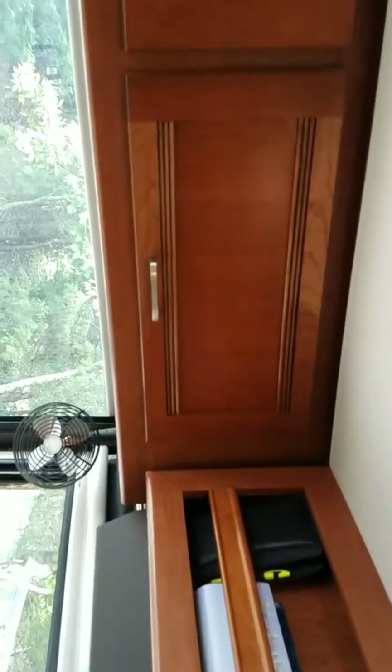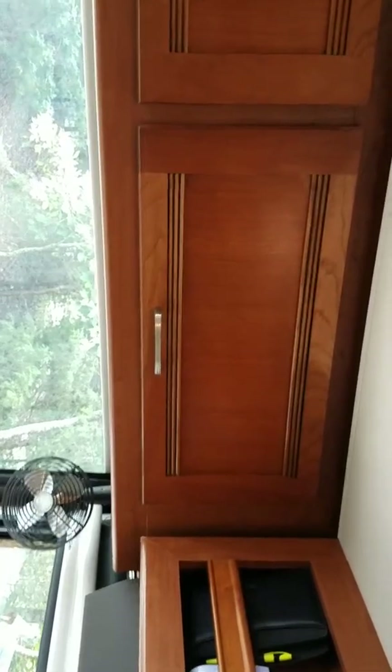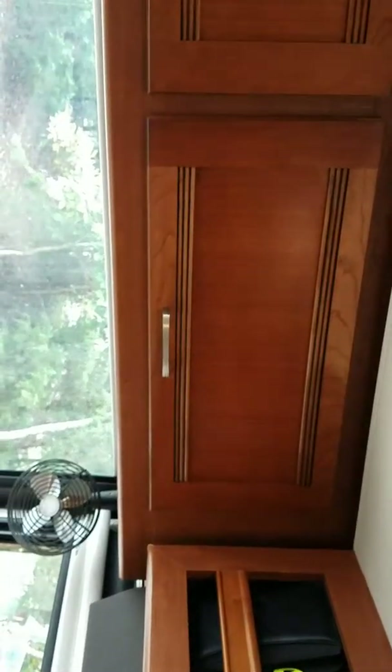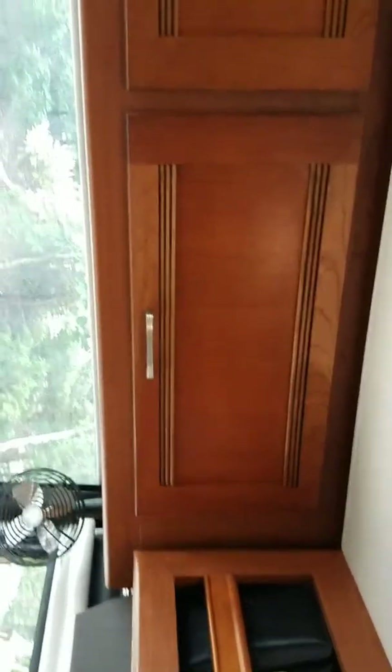Inside this cabinet right here you will find the connection for the WinGuard satellite that you can turn off and on.